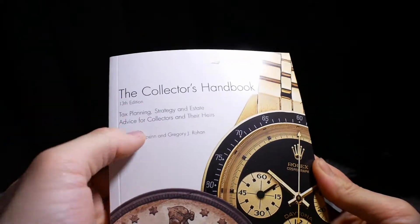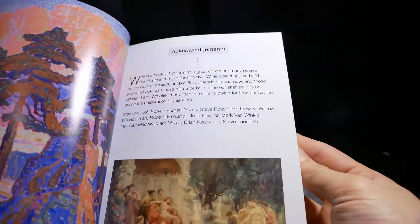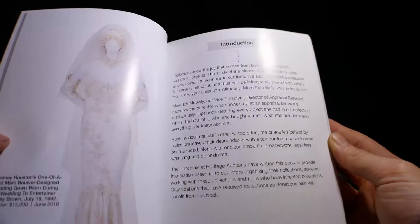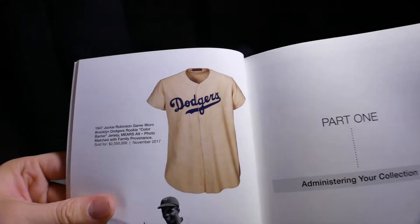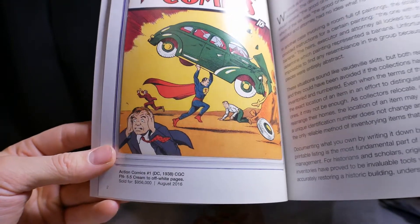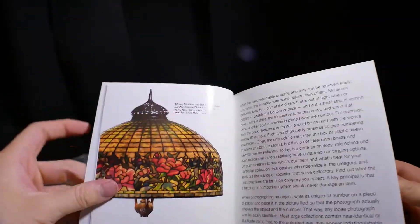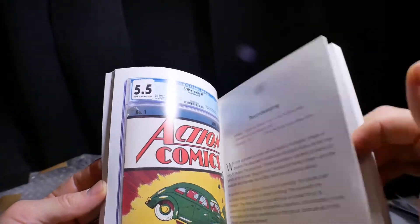Gold and Silver Japanese collector's handbook — this is from the 13th edition. Tax planning strategy, estate advice for collectors and their heirs. Let's see what this book is about. We got some paintings, an acknowledgement, introductions, a wedding dress, Whitney Houston's one-of-a-kind design — interesting. Introduction: Jackie Robinson game shirt for two million dollars — two million dollars for a shirt! Tiffany Studios leaded glass peony border bronze floor lamp, New York, $131,000. I would not pay $131,000 for that, just saying, but I'm a card collector and model kit maker.